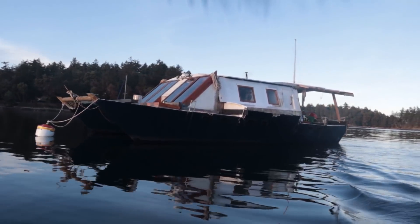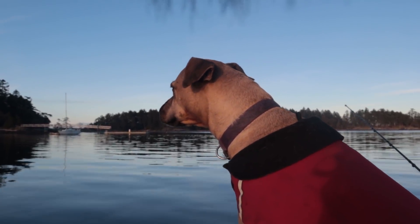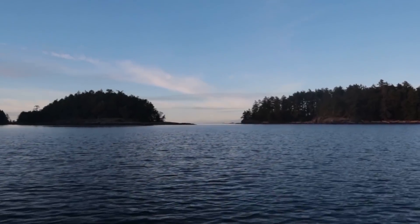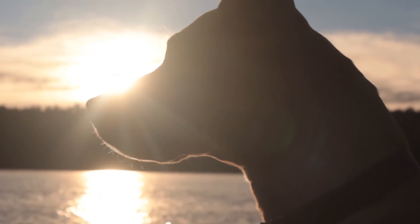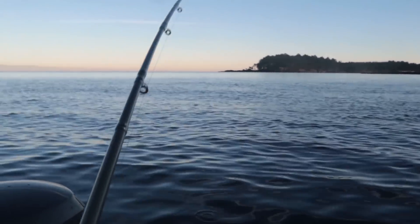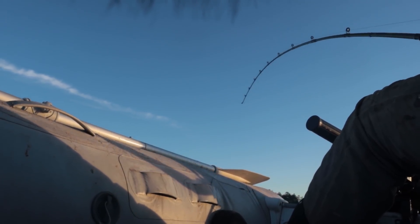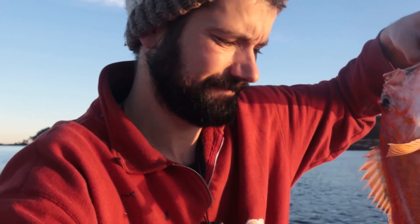I'm gonna run out for a quick motor and see if I can catch some dinner. Beautiful fish — unfortunately I cannot keep him; I'm not allowed to keep him. I'll have to return him back at depth.